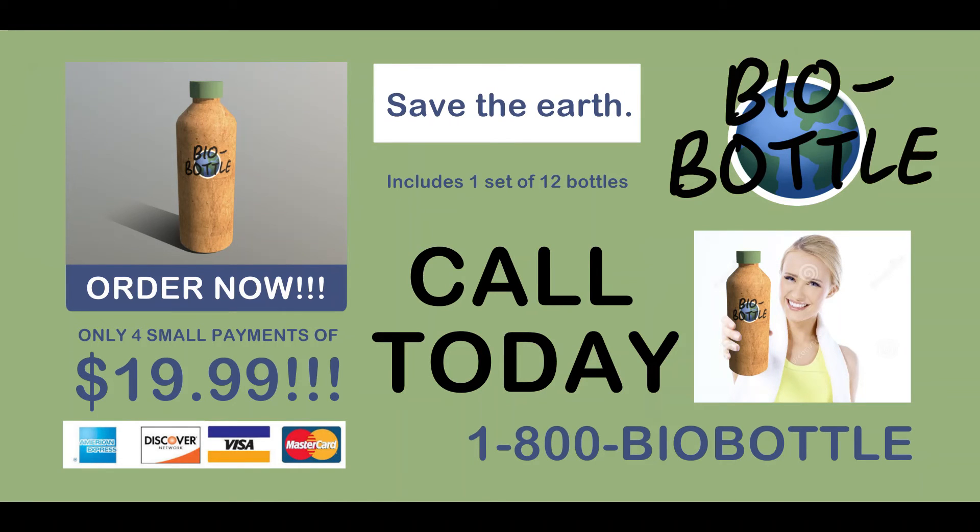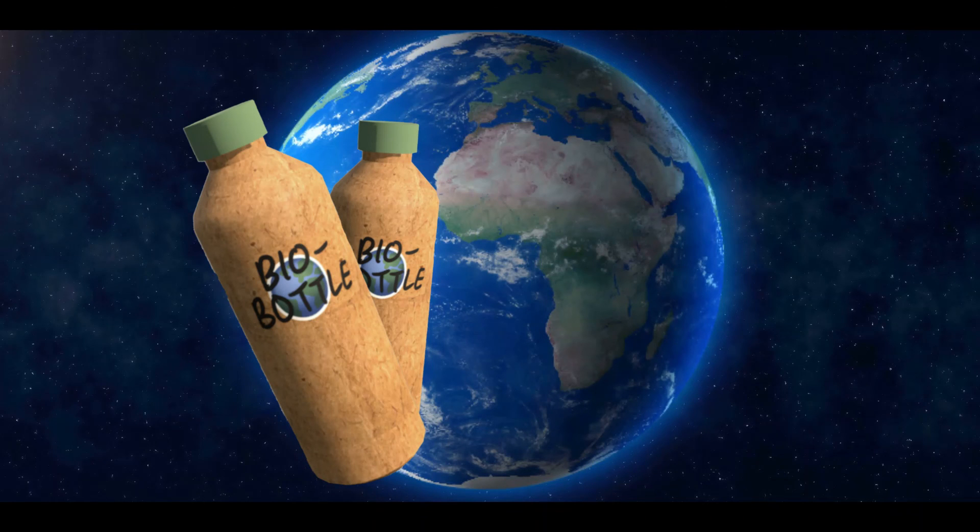Call 1-800-BIO-Bottle to get yours. What are you waiting for? Help the earth. Buy a pack today.